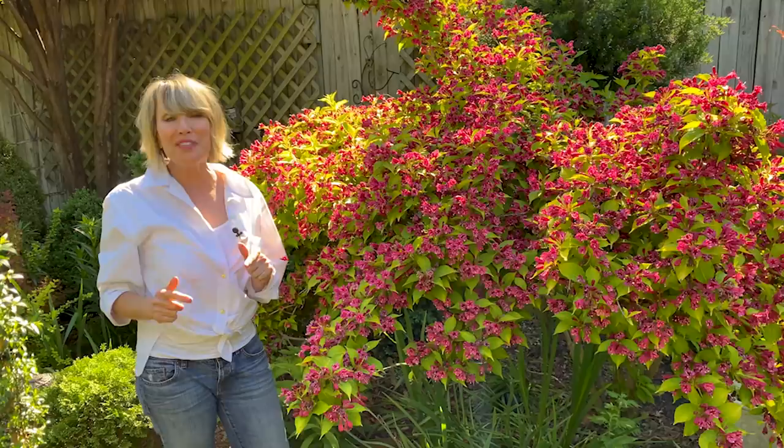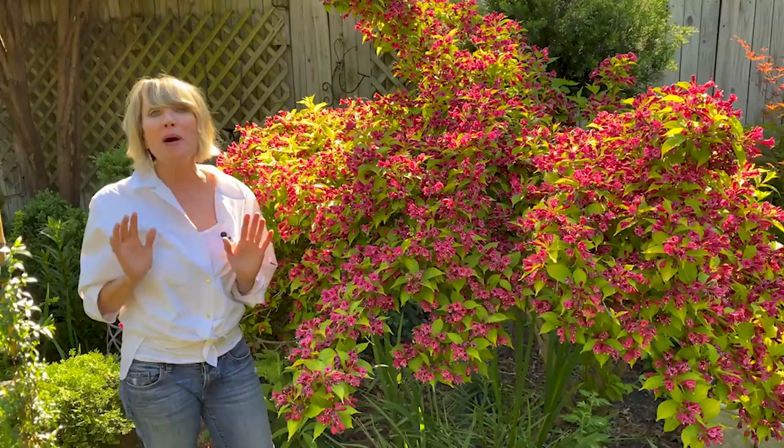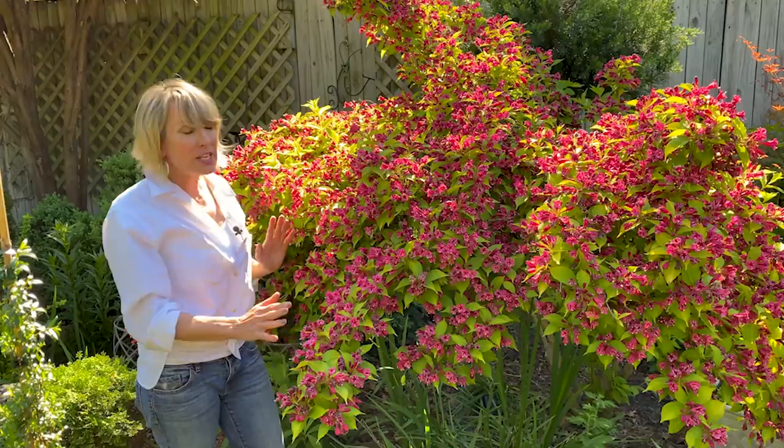Well, this is a subject that I have wanted to talk about for a pretty long time, and thankfully you guys give me many reminders and request it as a topic. And that's my five favorite blooming shrubs.